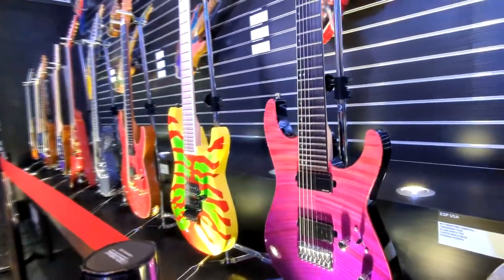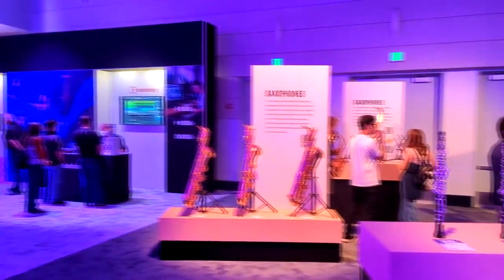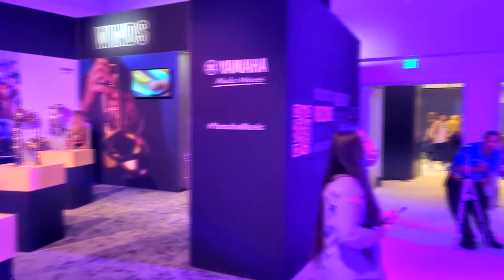Another cool place upstairs was the Yamaha booth. They had this flat wall panel you could play, and inside the booth itself they had a piano spinning in a circle with people performing. Yamaha makes so much stuff — they literally make saxophones, guitars, pianos, outboard engines for boats, motorcycles. I know it's different parts of the company, but it all has the same name. The Yamaha booth was really nice.